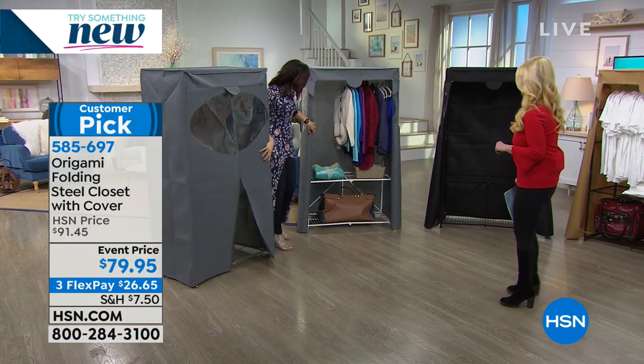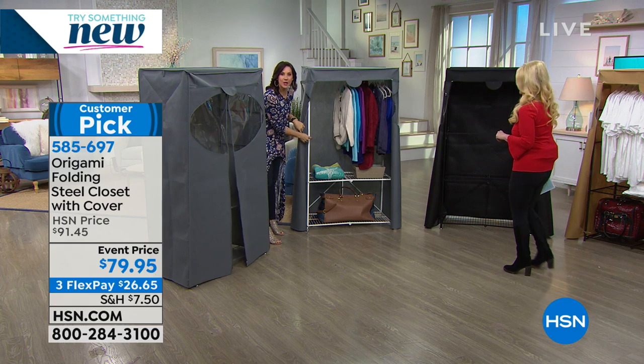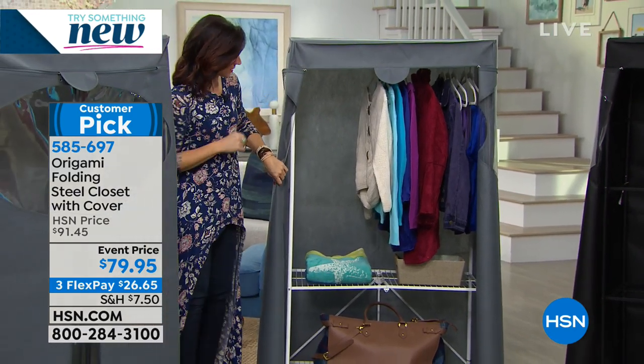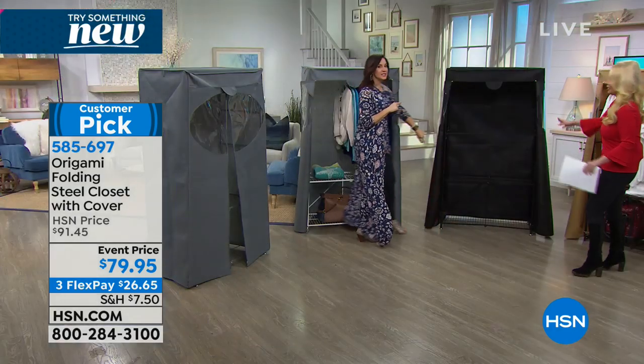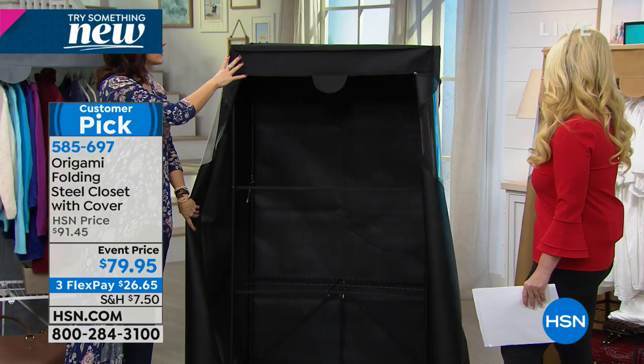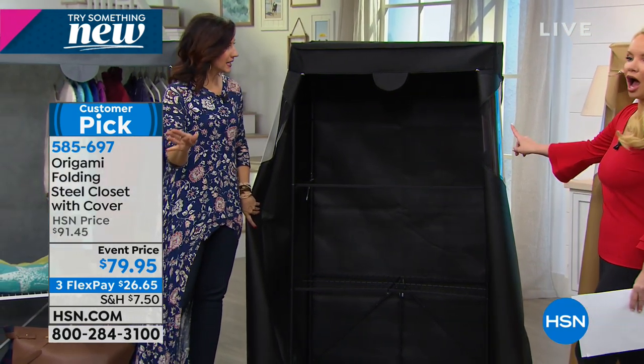This is the platinum gray. Here's the white — white powder-coated steel with the white cover. And this is the black on black, which I love. Very durable polyester canvas that you can wipe clean.